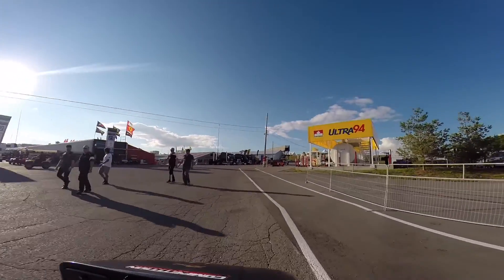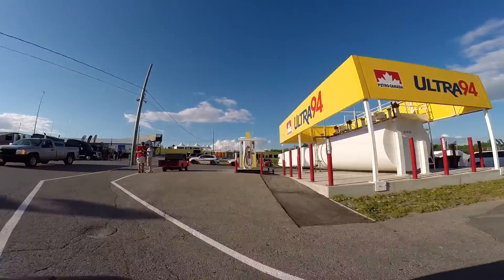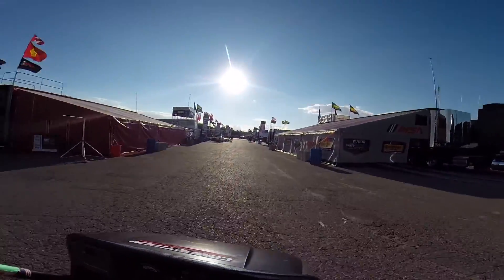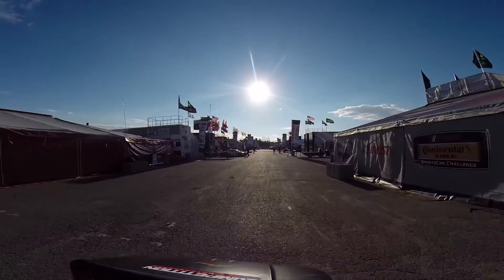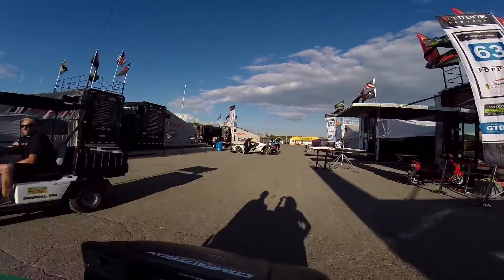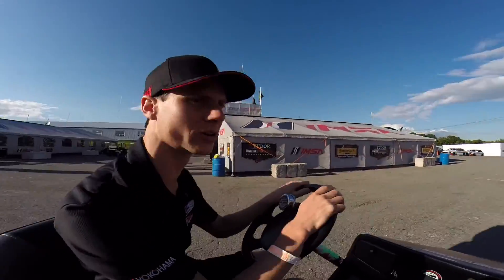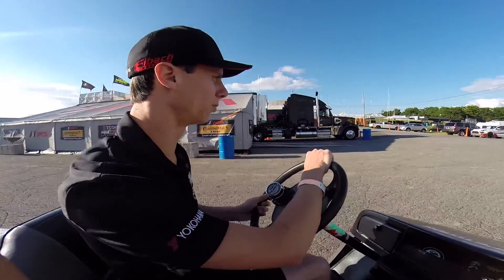Our camera lady is going to show you around. To our left is kind of where the main guys hang out — this is like the GTD and GTLM paddock, and also the prototype paddock. So this track, let me squeeze by this Audi real quick. This track is actually pretty cool — really fast, a lot of high-speed corners, acceleration corners. You can really exercise the aero part of the Porsche 911.